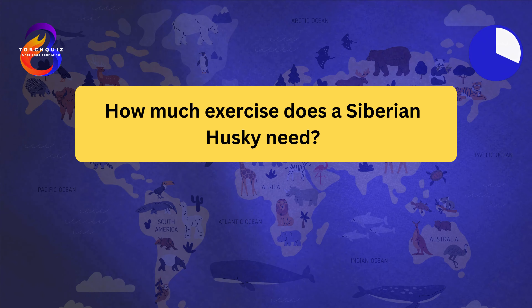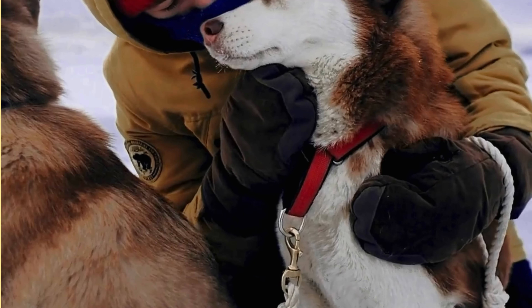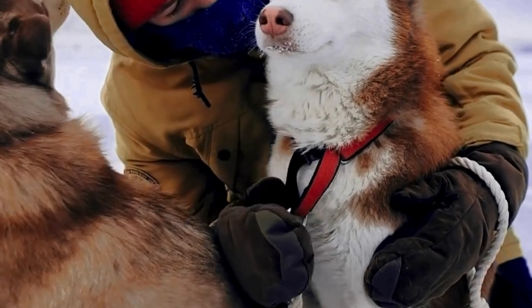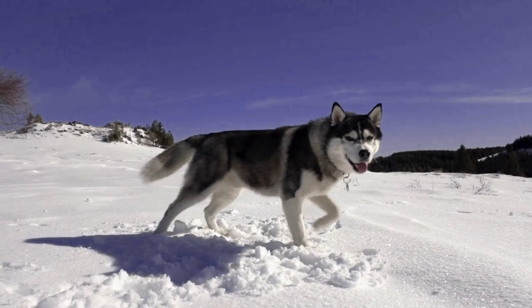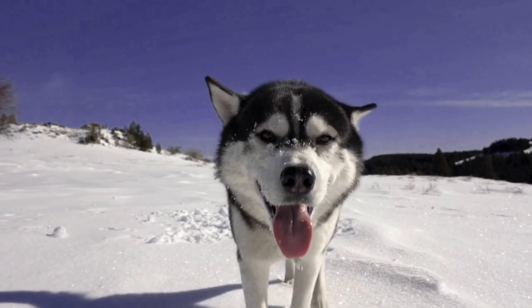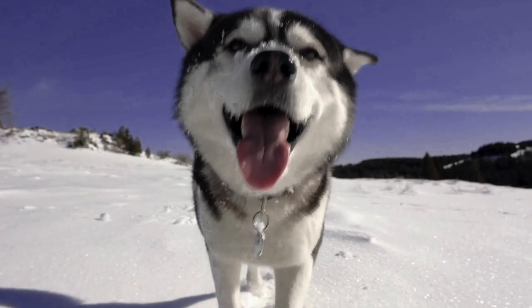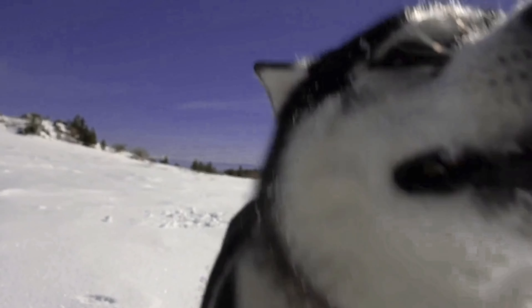How much exercise does a Siberian Husky need? Siberian Huskies need a lot of exercise. They are highly energetic and require at least one to two hours of exercise daily. Huskies enjoy activities like running, hiking, and pulling sleds or carts. Mental stimulation is also important to prevent boredom and destructive behavior. They thrive in active households where they can participate in outdoor activities.